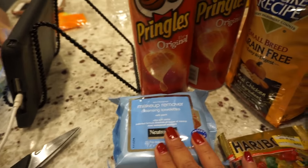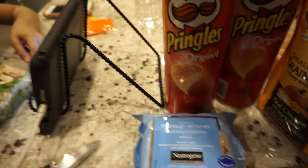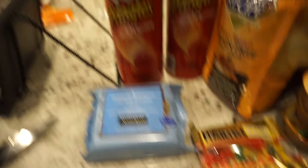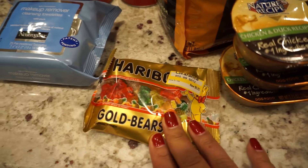I had to get some makeup wipes, and then here's where the randomness comes in. My husband loved Pringles and those were on sale, so I picked some up. Melania loves gummy bears.